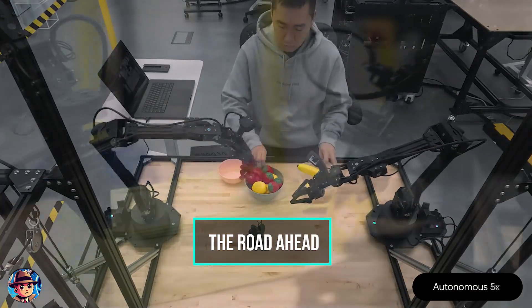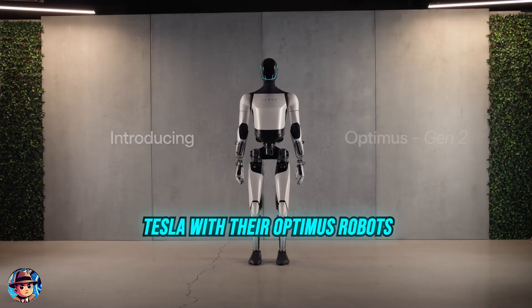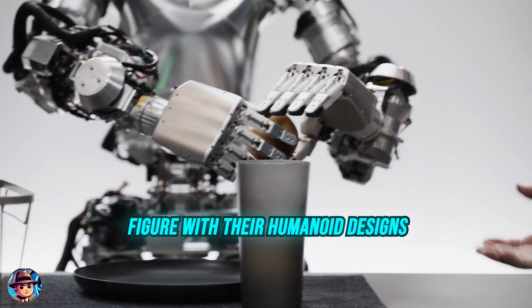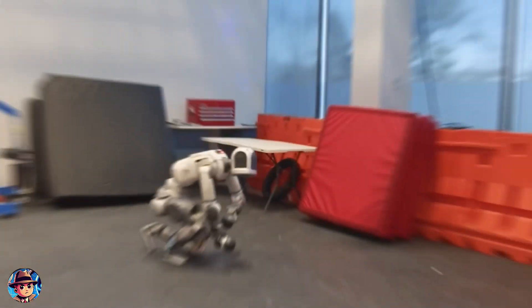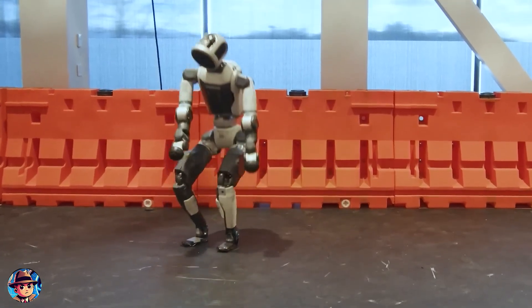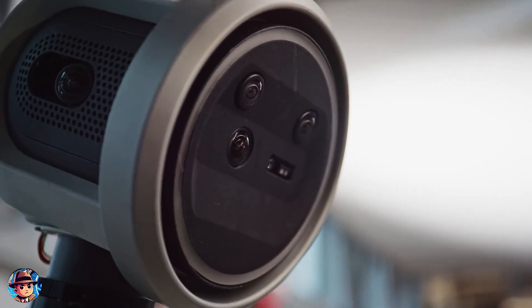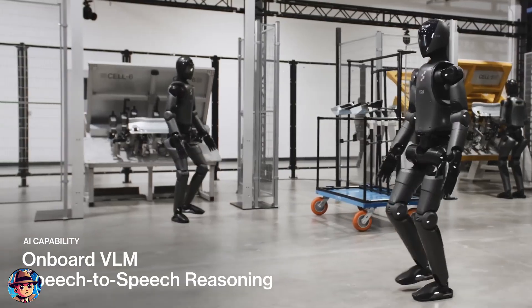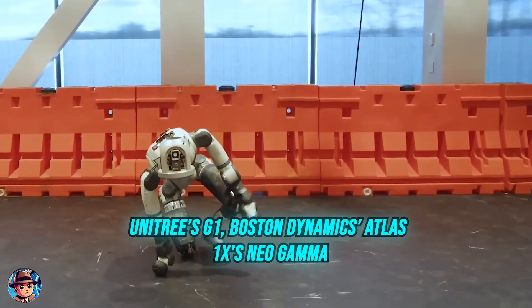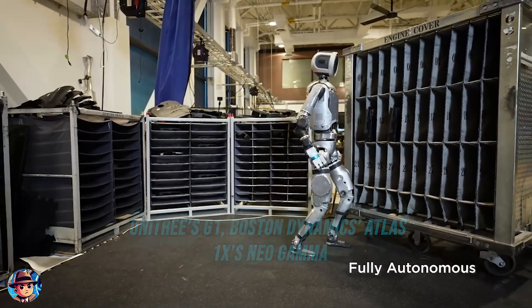Looking ahead, it's clear that we're in the midst of an AI and robotics revolution. Companies like Tesla with their Optimus robots and Figure with their humanoid designs are making strides toward creating robots that can blend seamlessly into daily life. The influx of investment into robotics is accelerating development, and the future is looking brighter than ever. The updates to Unitree's G1, Boston Dynamics Atlas, and 1X's Neo Gamma represent a massive leap forward in humanoid robotics.